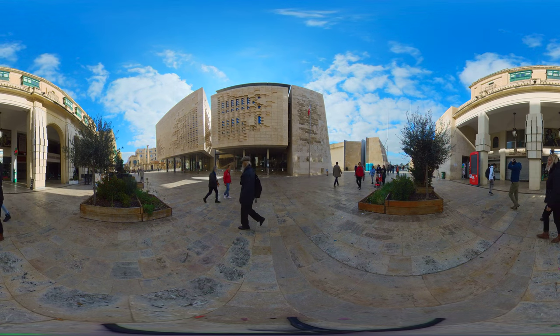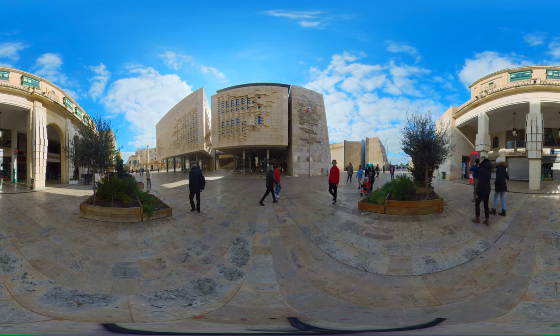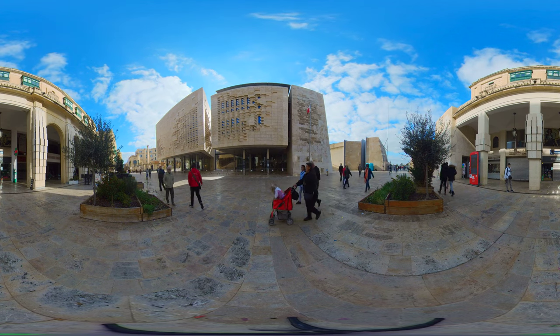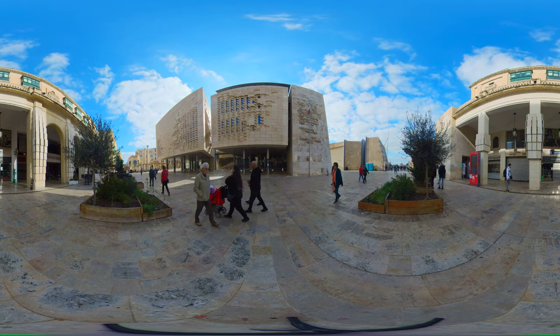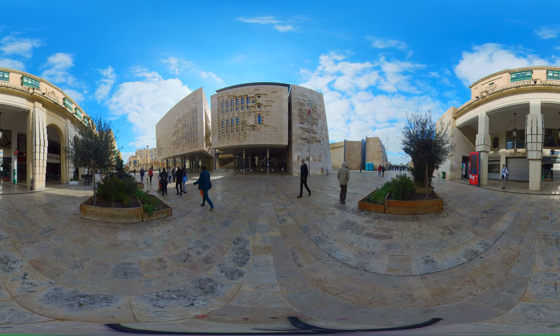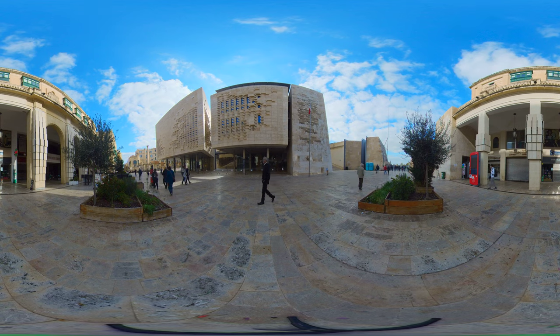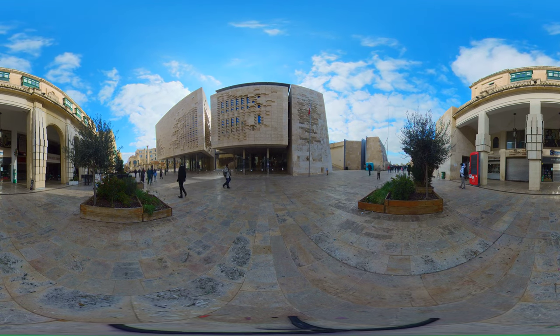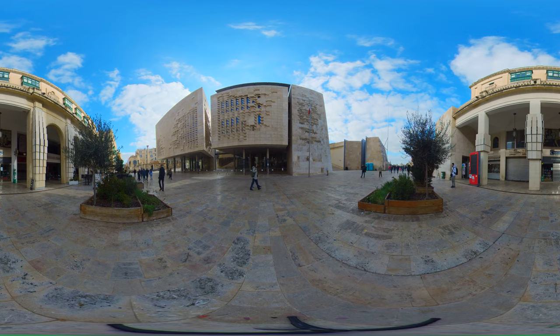Here we are now at the very entrance of Valletta. As soon as you enter the city, you are greeted by the recently built parliament, which is the distinctive building you can see, with various shops and arcades on the other side. If one ventures into the road, one will find himself in the center of Valletta. I recommend to watch the walk-through video in this channel for a detailed walk-through.